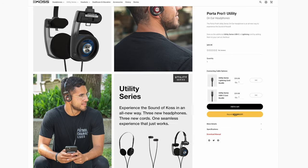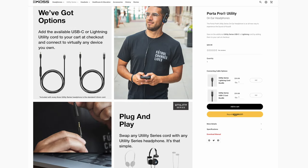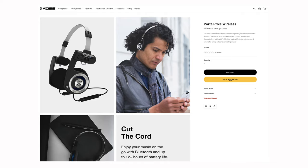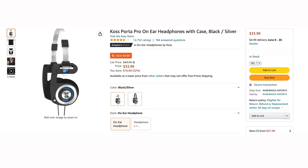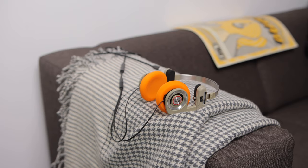But they have actually released a bunch of new colors and new models based on the original classic Porta Pros. One of the new models is the utility version, where you can actually swap out the plug at the end of the headphones, so you can go from 3.5mm to lightning to USB-C, so it works with all your different devices — you don't have to use a dongle. It's definitely a nice upgrade to have. And they also now have a pair of wireless Bluetooth Porta Pros as well, because the original ones have a cable. And what's great about all these different models is that they're not crazy expensive — they're relatively affordable headphones, and I think they're worth every penny.